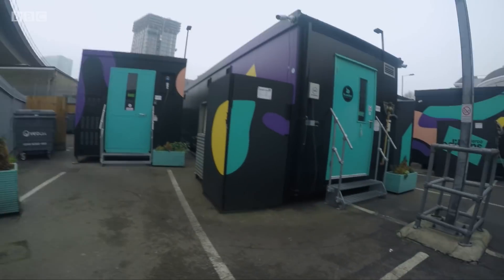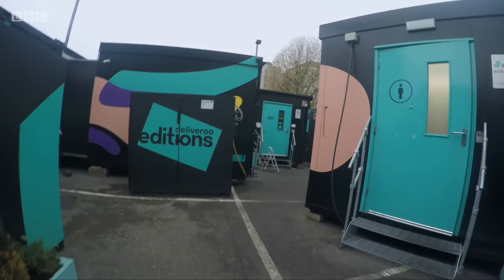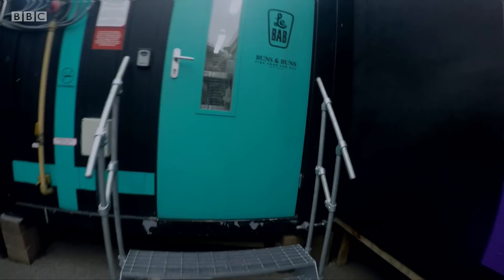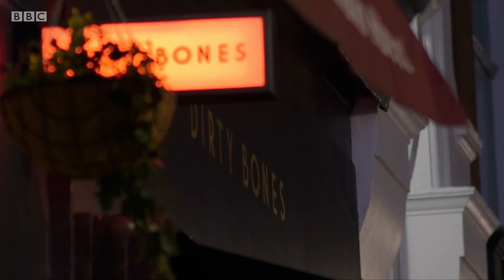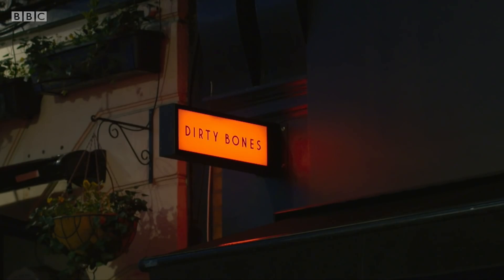So just what was happening at this site? We went in to see if we could find these kitchens. The first we came across was Buns and Buns — one of the restaurants here in the Blackwall site. As well as Buns and Buns, we also found a kitchen with high street brand name Dirty Bones.